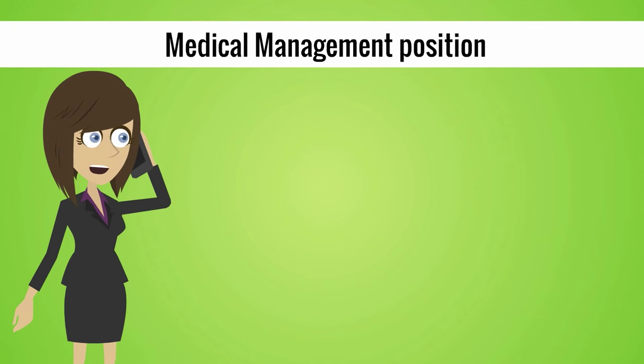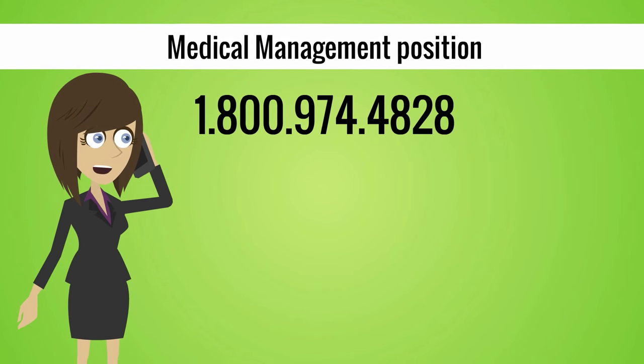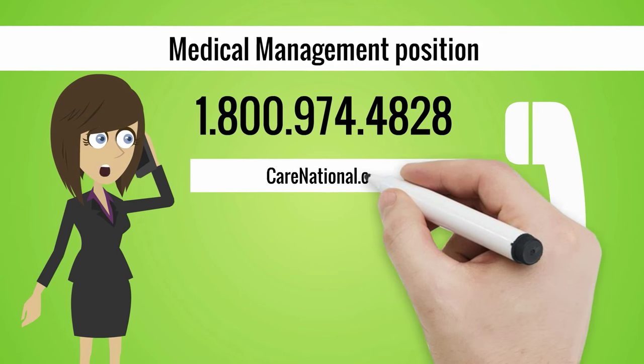To find or fill a medical management position, call us at 1-800-974-4828 or visit our website at www.carenational.com.